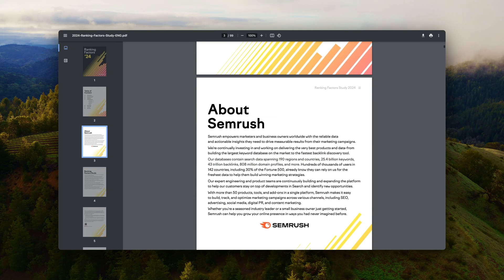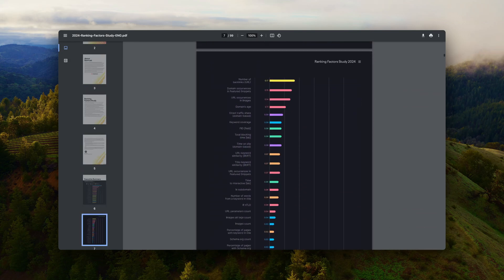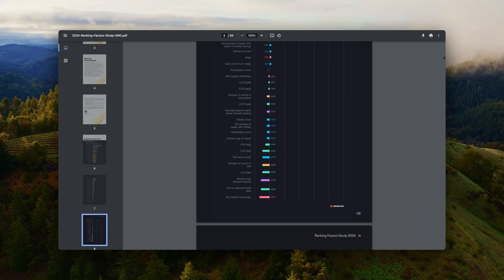Lastly, ensure that your images are original — this is super important. A recent case study by Semrush showed that original images are one of the most important signals to send to Google and to the reader, as they bring information gain to the search results. Do everything you can to have original images, because it's really valuable.